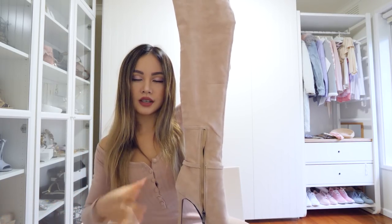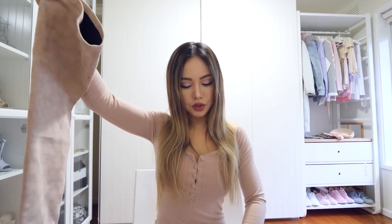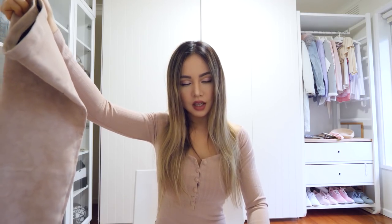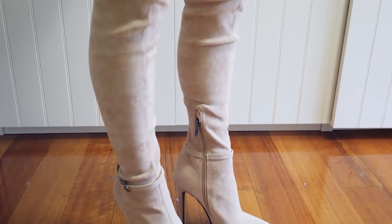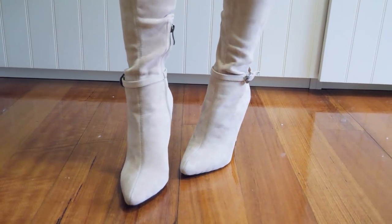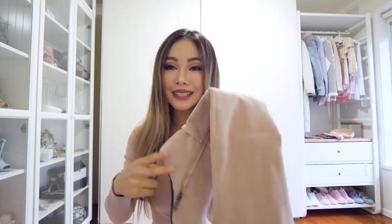This looks awesome. These boots are from Public Desire. They go all the way up to my thigh because I'm a shorty, so if you are really tall they'll probably hit just a little above your knee. I really like these because I always want a bit of height from my boots, and they're really really affordable.